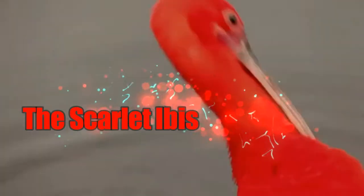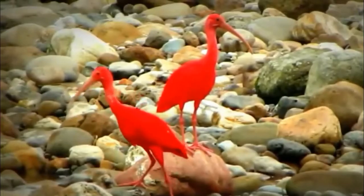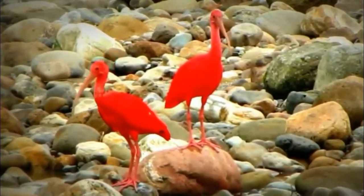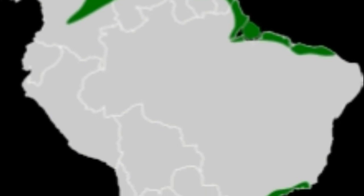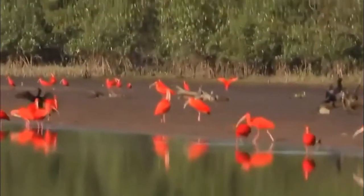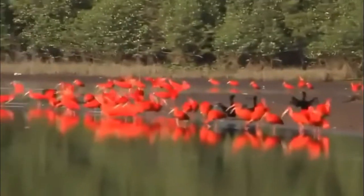The scarlet ibis is hard to miss. This absolutely stunning, brightly colored bird is a remarkable sight to see. Scarlet ibises are found throughout South America and the Caribbean islands, where they inhabit wetlands and other marshy habitats.